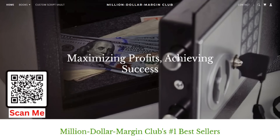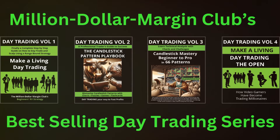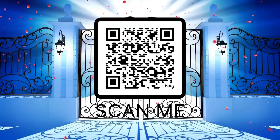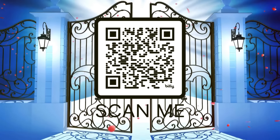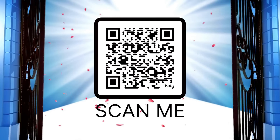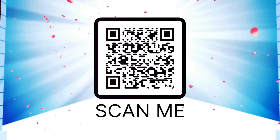The Million Dollar Margin Club is on the rise. Their website is now offering not just their game-changing trading strategy books, but also powerful custom scripts for chart indicators. Get instant access to our entire collection of scripts and books by scanning this QR code, or watch the rest of this video to claim your free script.